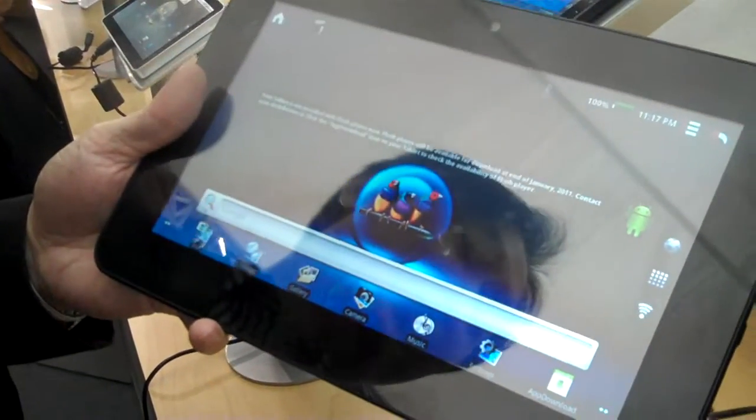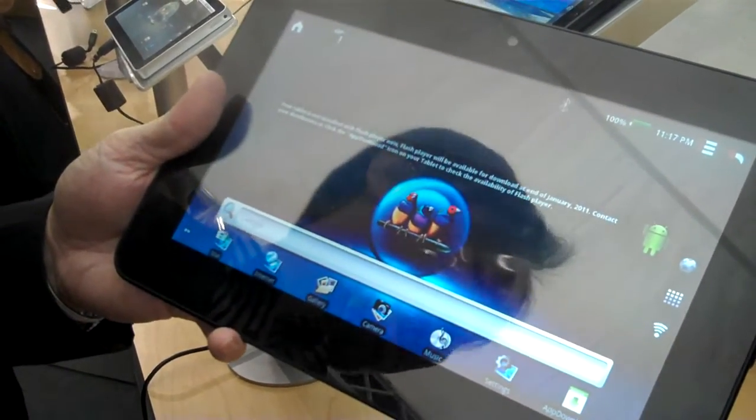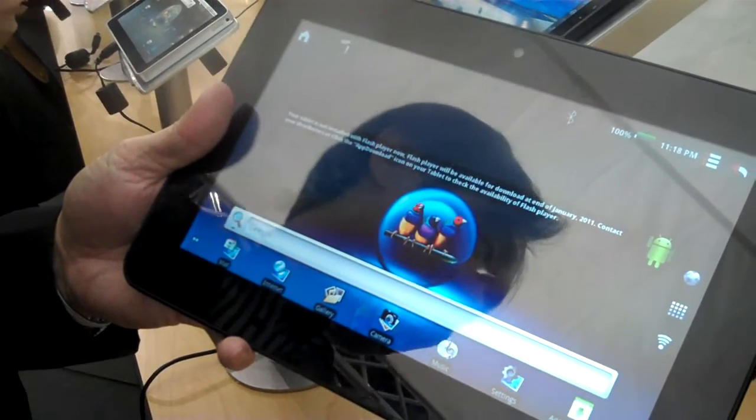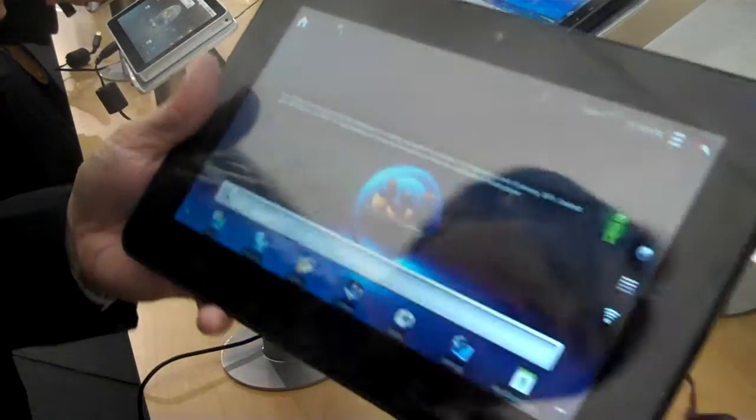And this is the speaker. It also supports 1080p playback, and also HDMI output.